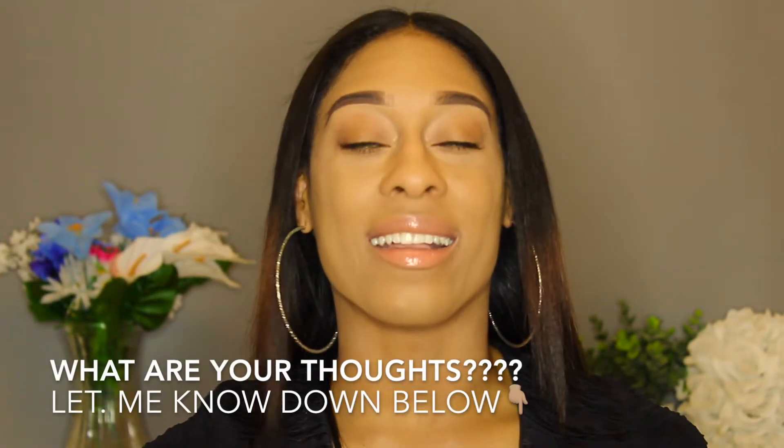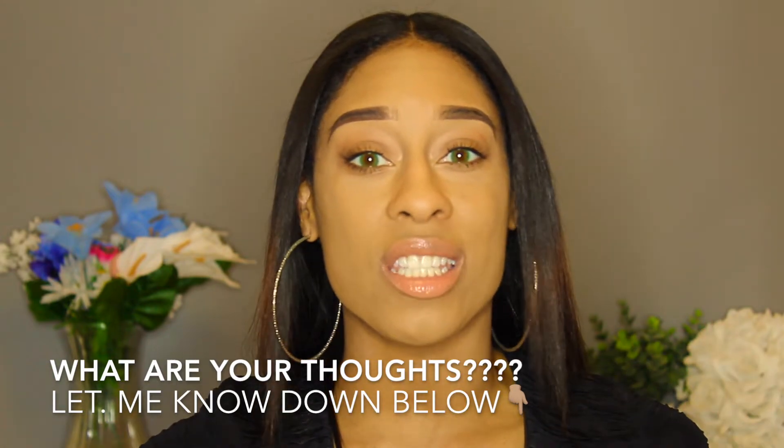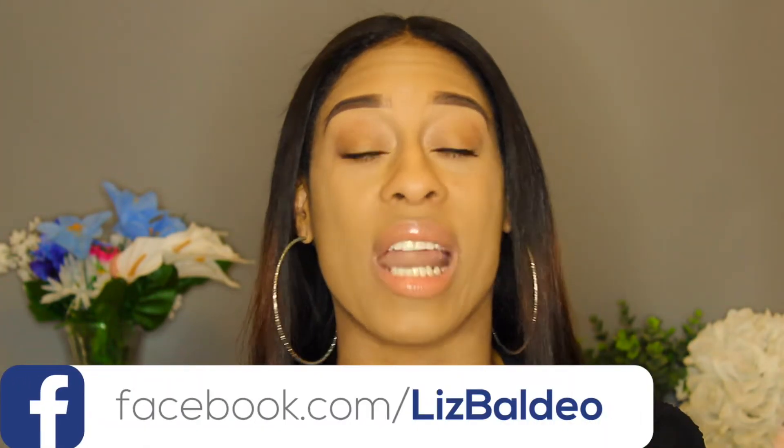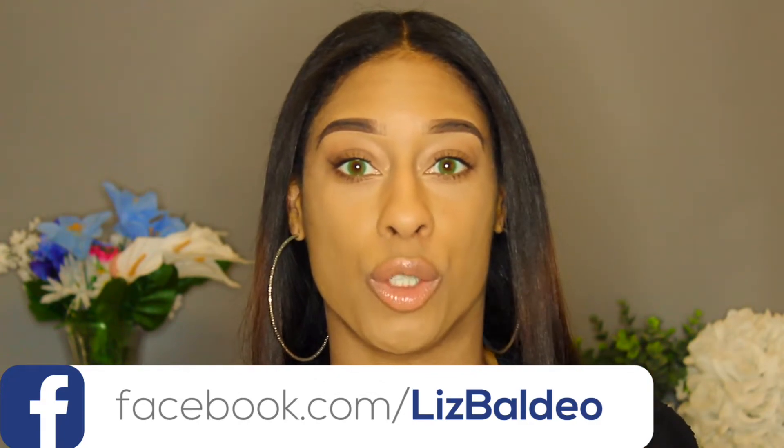So what do you all think? Let me know in the comment section down below. Are you interested in this Gentle Sunlight line? What do you think about these color contact lenses? Are you interested in maybe the gray pair, the blue pair, the green pair, or the brown pair? They do come in four colors. Now let me tell you what I liked — or didn't like — about these contact lenses while I show you up-close shots, like I usually do.